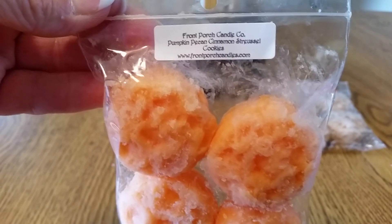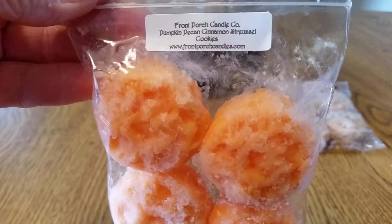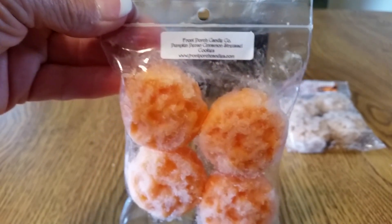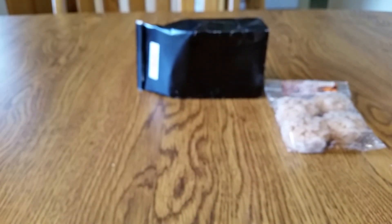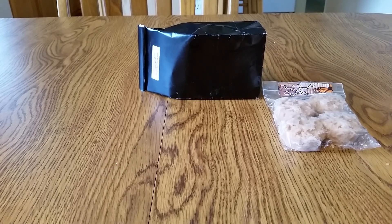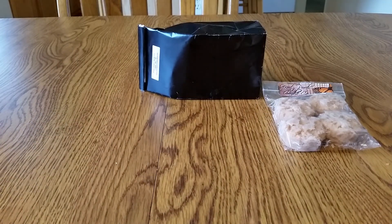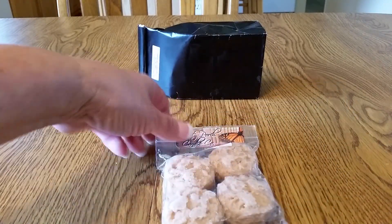The next one is Pumpkin Pecan Cinnamon Streusel Cookie. I couldn't find a scent description on this one at all. I'm getting a bakery note — definitely a bakery note — cinnamon and pumpkin in this one. I've got to get melting these fall ones.